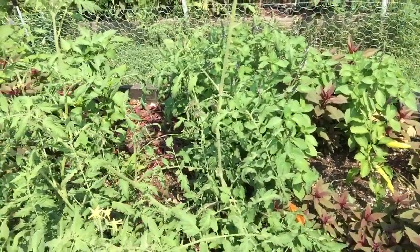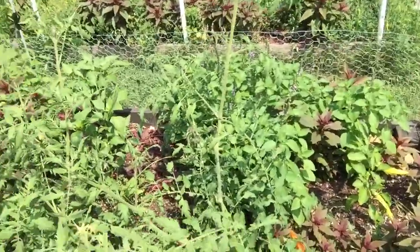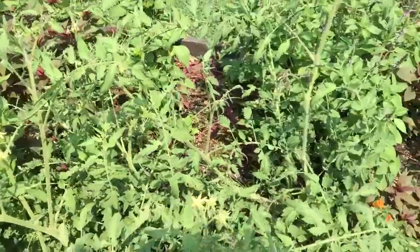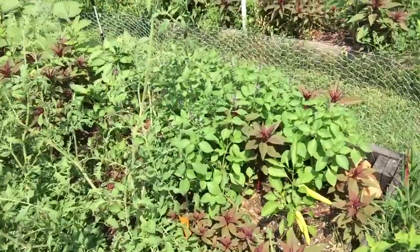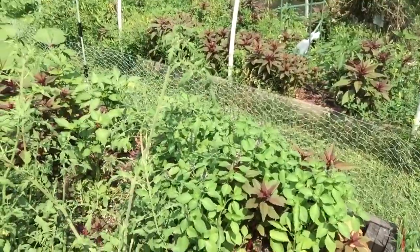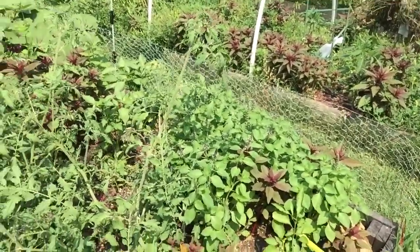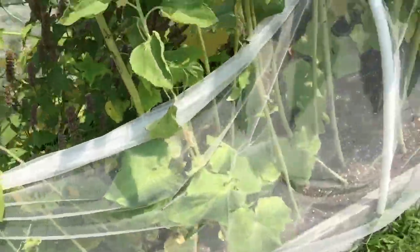When the celosia gets too close, I pull it up and just lay it down by the plant to decompose and create nutrition — a chop-and-drop method. I've got a few peppers in here, a few Tulsi, and the Okinawan okra.